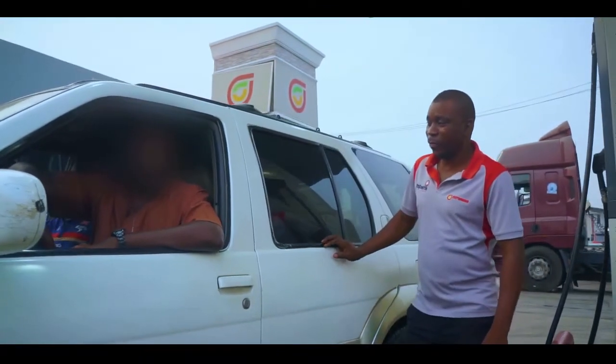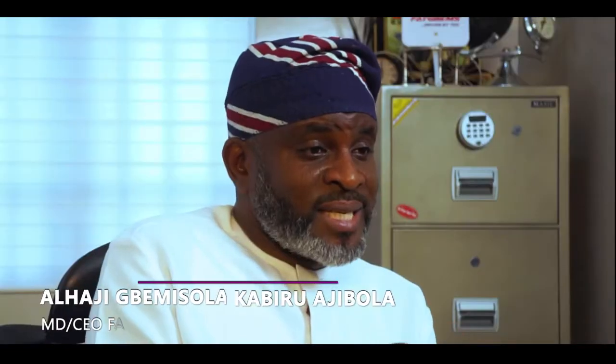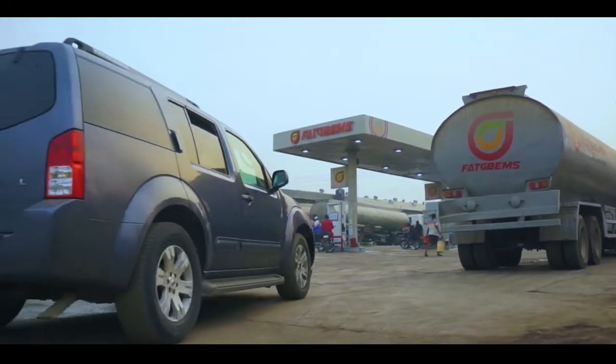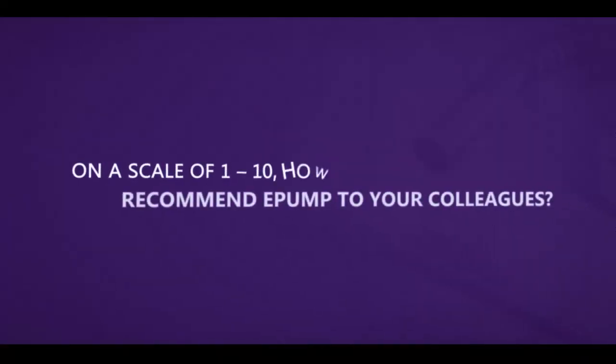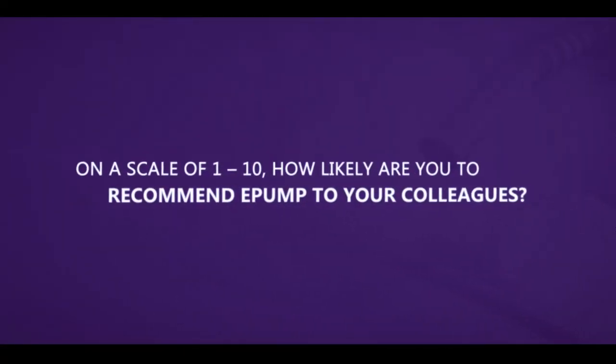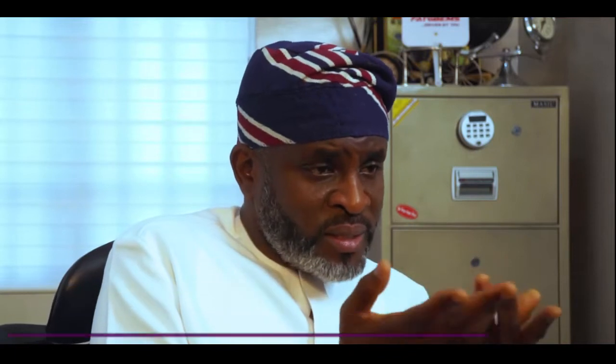It's like asking: do you feel like going to the bank to do a transfer, or doing it on your phone — which is better? There's no way of going back to the old way. It's stressful, it's brain-draining. I've introduced ePump to a few friends and they've already been communicating with the company about starting a new relationship.